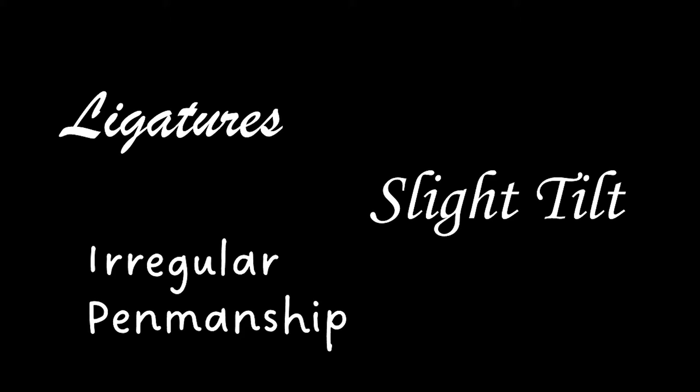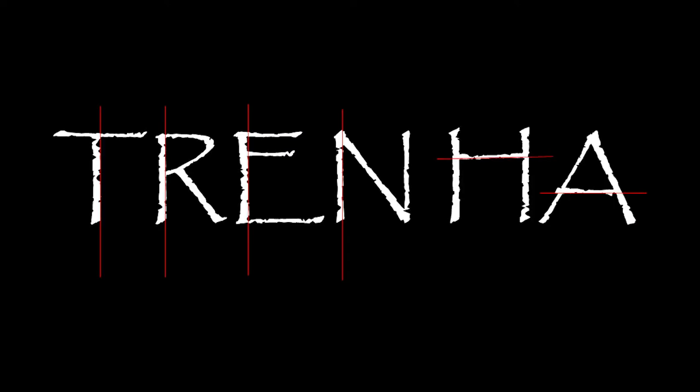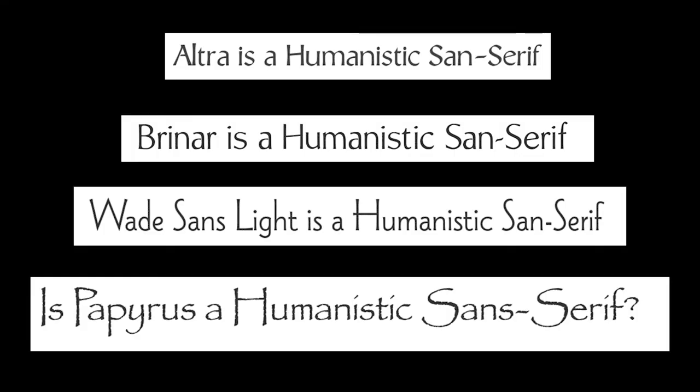There's no ligatures. There's no tilt to the letters. There's no irregular penmanship. The stems and crossbars are unerringly straight. The curves are almost too graceful, too good. Squint your eyes, and Papyrus could almost be a humanistic sans serif.